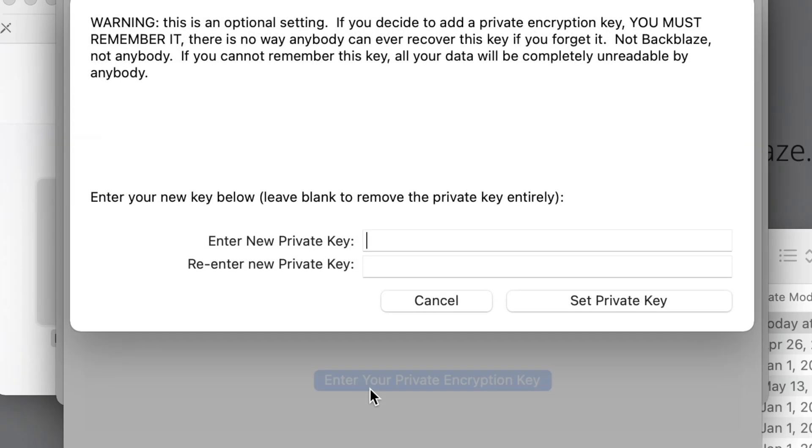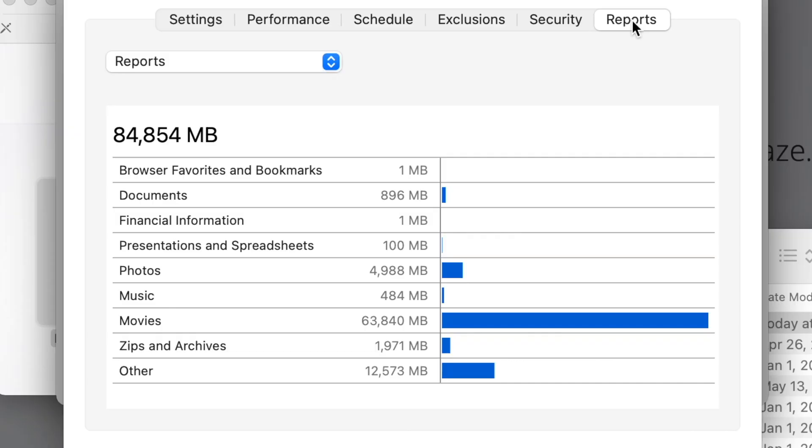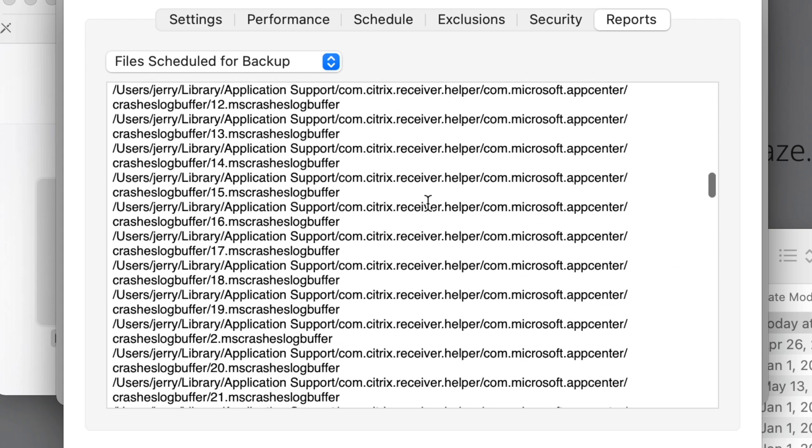Over on Security, you can set your own encryption key. By default Backblaze protects your key with your account password, but if you want to take that control completely out of Backblaze's hands, you can check the box and create your own private encryption key. Keep in mind this key will be needed when you restore files — if you ever lose that key, you'll lose access to those backed-up files, so make sure you know what you're doing. On the Reports tab you can see the different file types on your computer and the backup schedule.